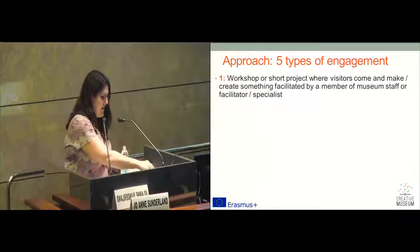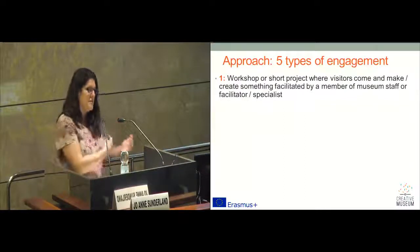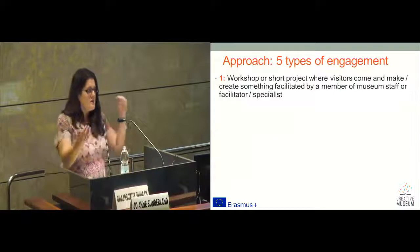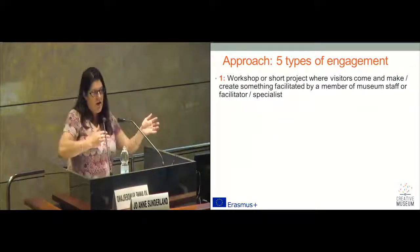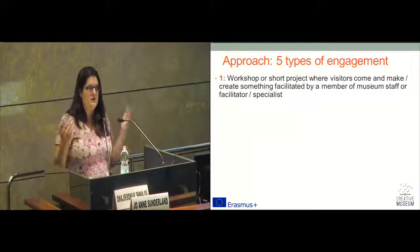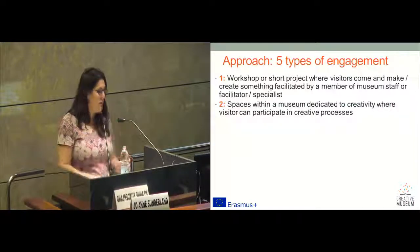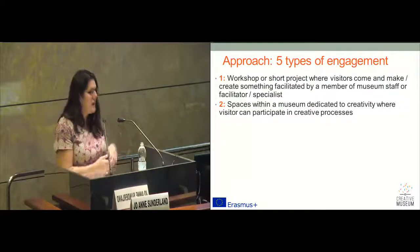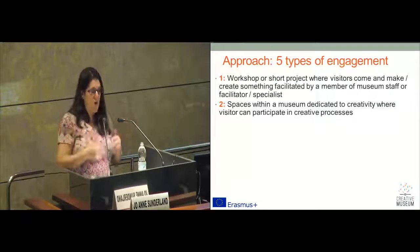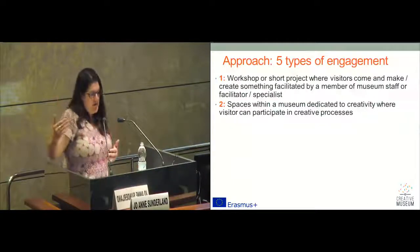For us, the first type or potential approach to our engagement within the Creative Museum framework is a workshop or short project. Visitors come, make, create something. It could be facilitated by a member of museum staff or a specialist — it could be a hacker, a maker, a digital specialist. There's an interaction between the visitor, the collection, and the workshop facilitator. What we're seeing across Europe is this increased commitment to dedicated spaces within a museum where creativity can take place — a maker space, a fabrication lab, a hacker space, or a dedicated digital space. This is a space where visitors can come and participate in the creative process.